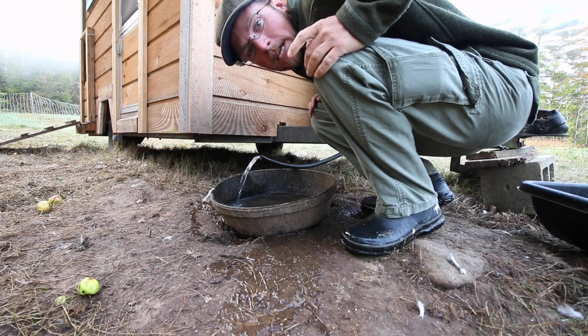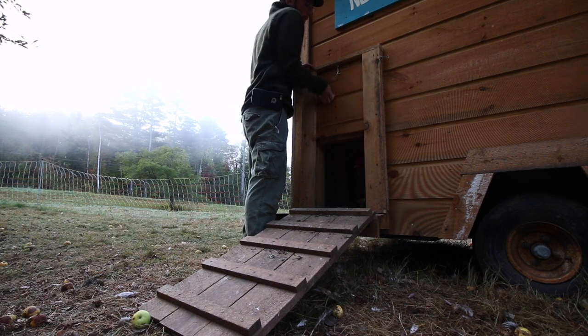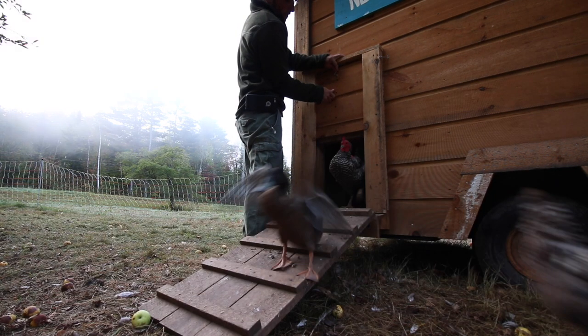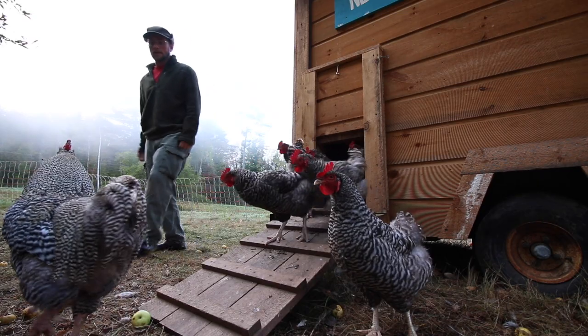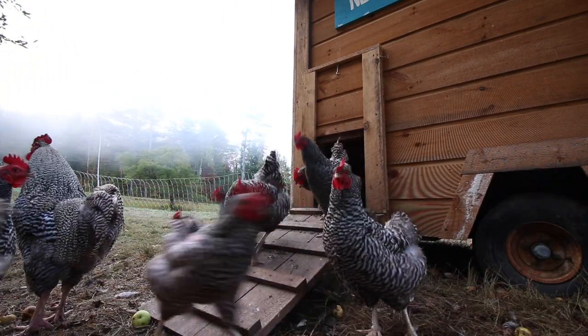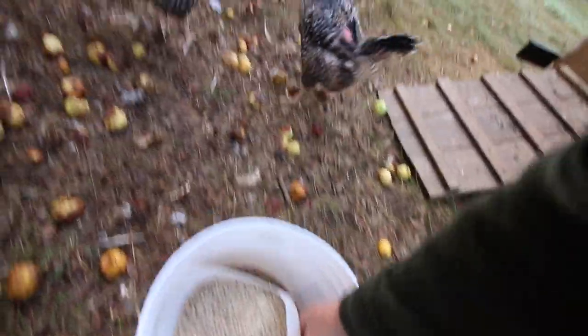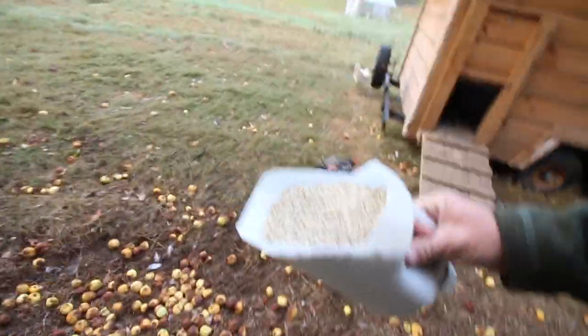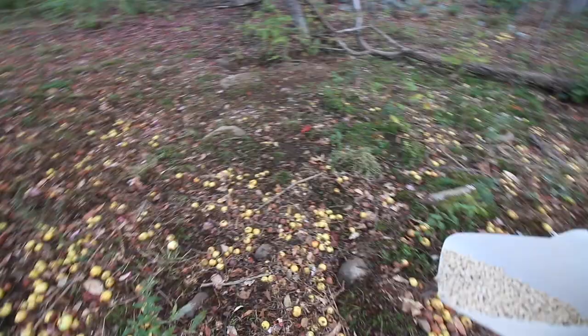We'll leave the water running while we let the chickens out - we just got to remember to shut it off! I've been putting grain on top of the apples and they're eating a lot more of the apples now, which has been working out nicely. We want the chickens to clean the area up for us before we move New York City - we want them for pasture sanitation.